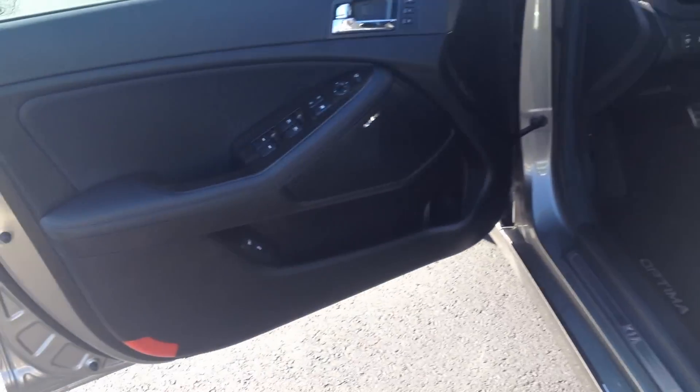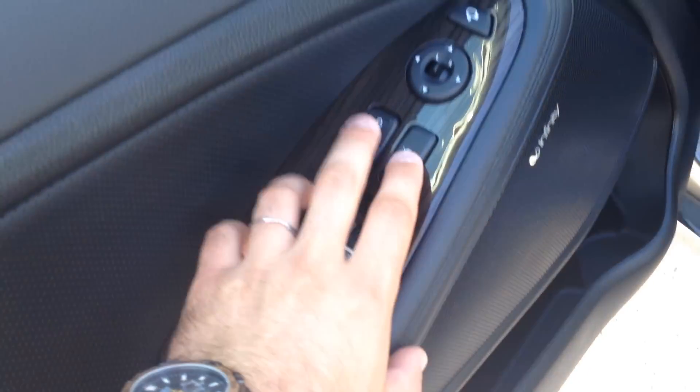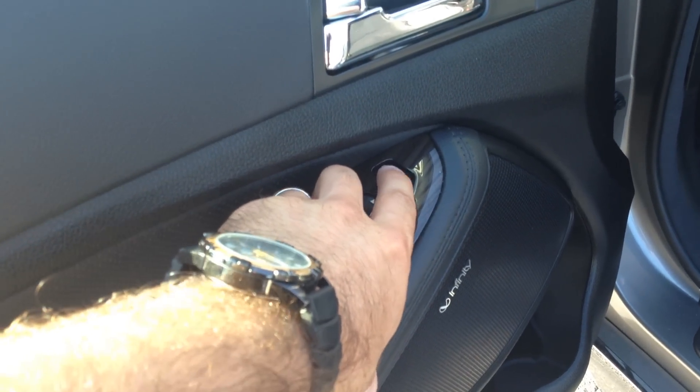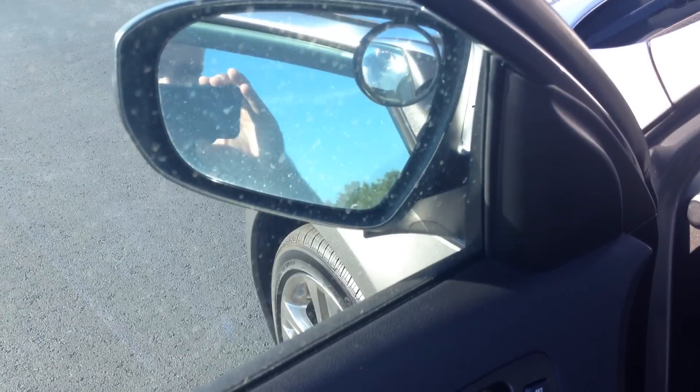Full leather interior with perforated seats. You even have heated seats in the second row. This is as loaded as the Optima becomes. Power windows, power door locks, power side-view mirrors. The side-view mirrors can also be folded in if you go through a car wash or something like that.